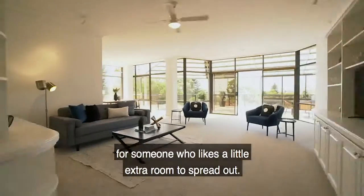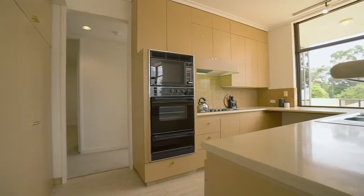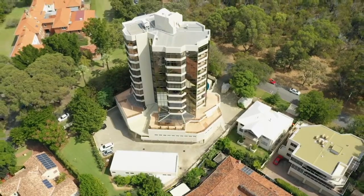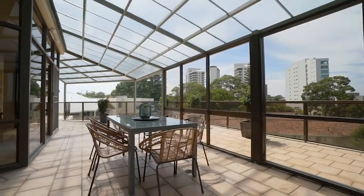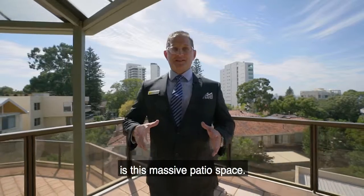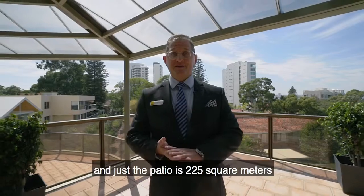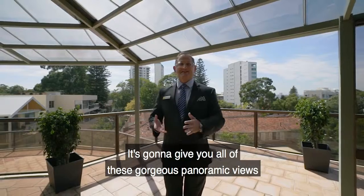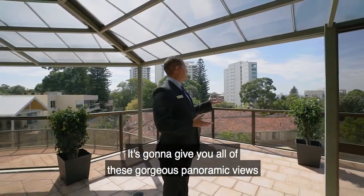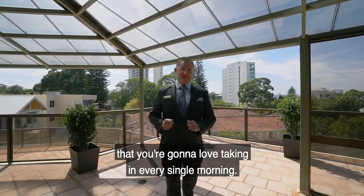What makes this property extra special is this massive patio space. The whole property is 443 square meters and just the patio is 225 square meters, split between two levels. It's going to give you all of these gorgeous panoramic views of the greenery of Crawley and of the gorgeous Swan River that you're going to love taking in every single morning.